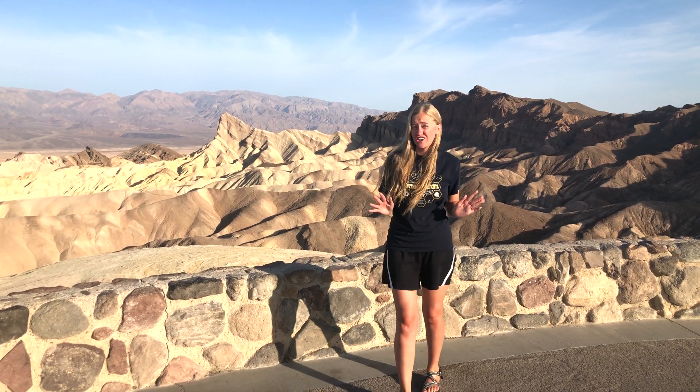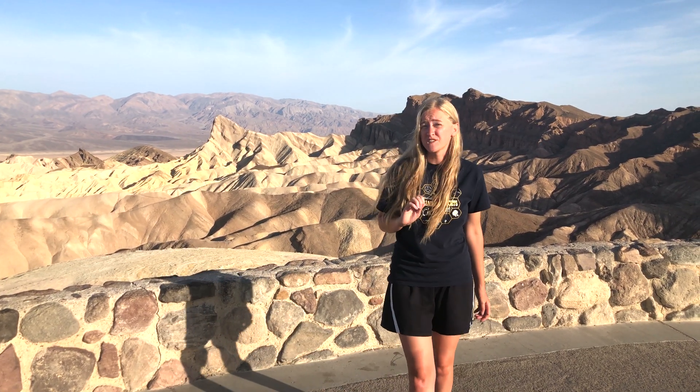We are in the hottest place on earth and the lowest and driest place in North America. Welcome to Death Valley National Park.